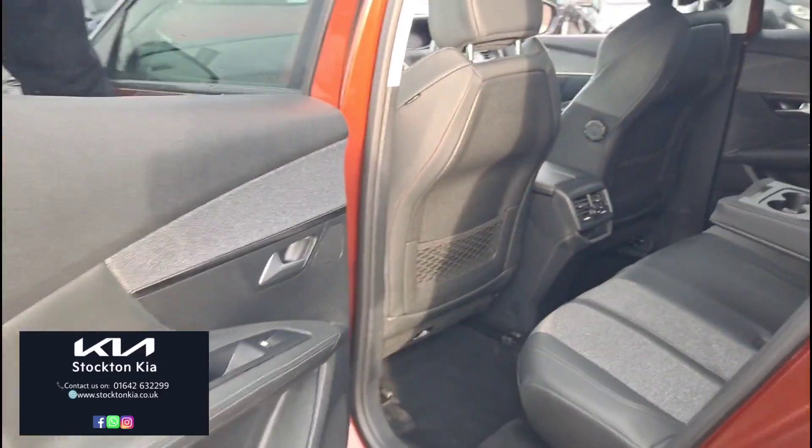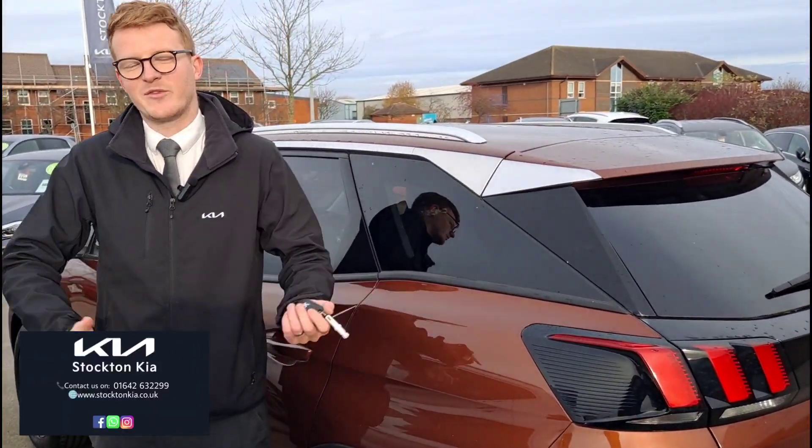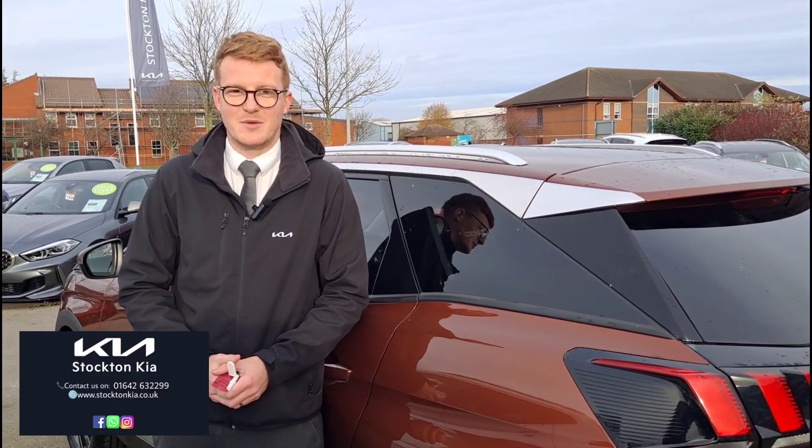There are many finance options on this Peugeot 3008 — fantastic spec, lovely mileage at 15,500 miles. For any more information you'd like to know, do get in contact here at Stockton Kia. My name's Matthew, and I'm happy to assist you with your enquiry.